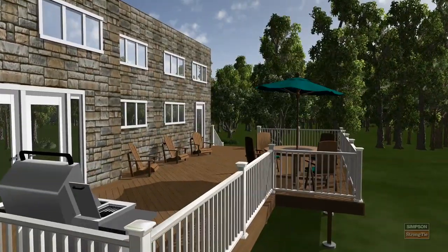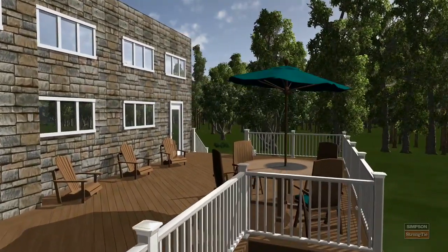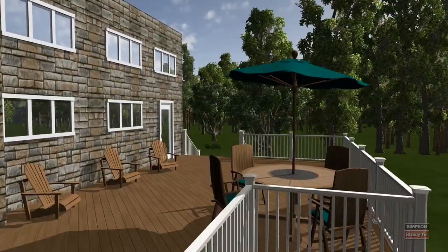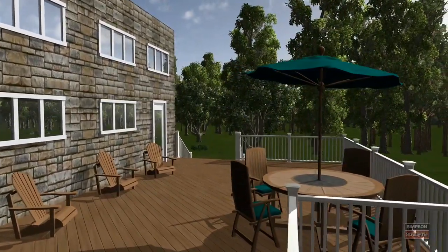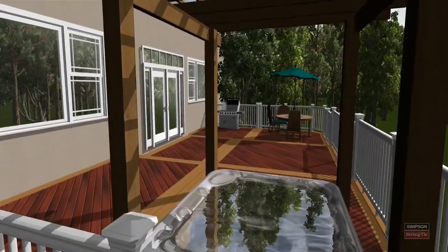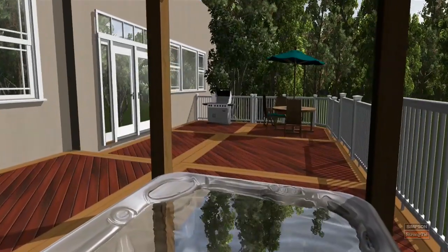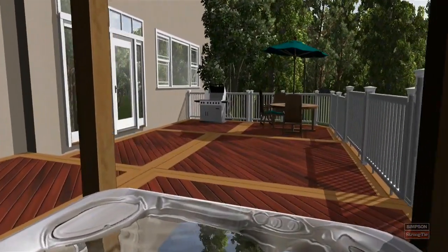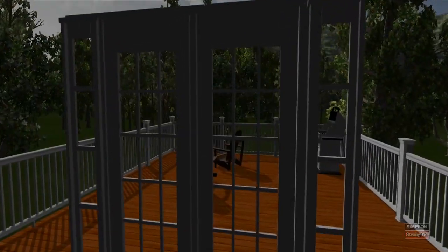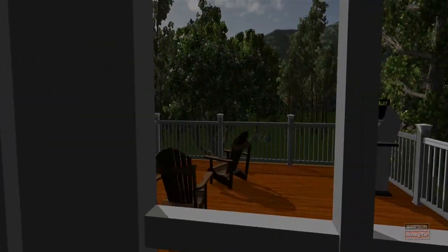Deck Tools introduces the supplier's showroom, or ProDesk, to real-time photorealistic 3D rendering. Real-time 3D rendering means instead of motionless 3D pictures, Deck Tools enables the user to fly anywhere around a custom design in all three dimensions as quickly and effortlessly as moving the computer's mouse. You can even show the view from inside the house looking out at your client's new deck.